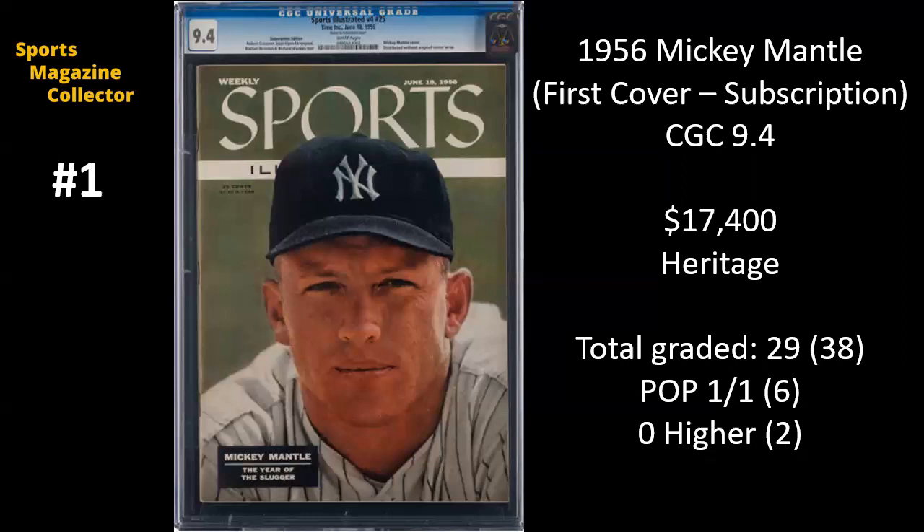When they were grading this magazine, they detected that it used to have a label that had been removed. But this sold for $17,400 on Heritage — this is the all-time highest selling subscription issue in the history of the sports magazine hobby. This goes to show you that if you have an extremely coveted issue, such as the Mantle first cover, the Ali, or the Jordan, and the label is gone so well that you can't even tell, and it's graded really highly like this 9.4, there's going to be a market out there for that. It is extremely, extremely hard to remove labels so cleanly — I've scoured and purchased thousands of magazines, and it's in the 1% of subscription issues with labels removed that look as nice as this one.